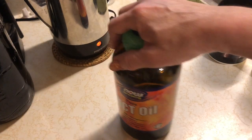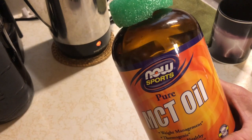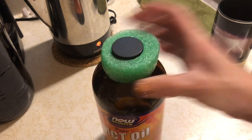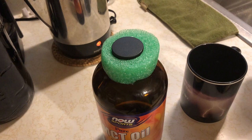I'll show you what I got in the mail. I got my MCT oil. You can probably tell that some of it's missing because I already refilled my bottle that I use. It's sitting right here. I put it in my Bulletproof coffee like that.